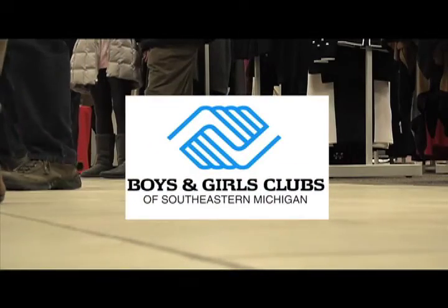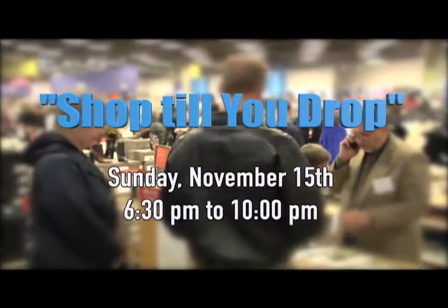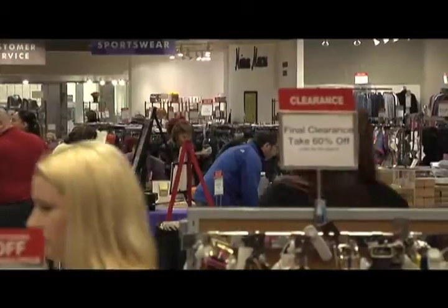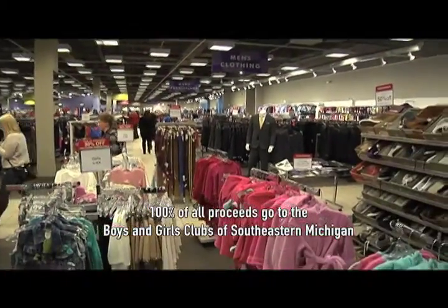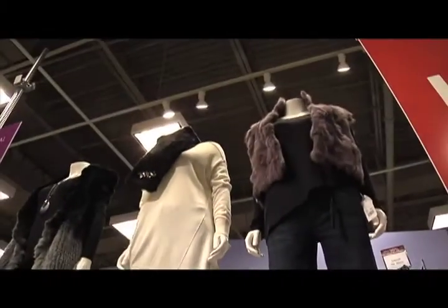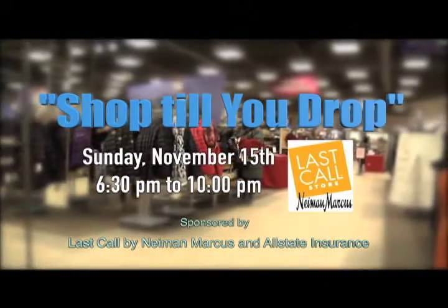The Boys and Girls Clubs of Southeastern Michigan invite you to Shop Till You Drop on Sunday, November 15th from 6:30 PM to 10 PM at Neiman Marcus Last Call store at Great Lakes Crossing Outlets in Auburn Hills. Receive an additional 20% off their discounted prices on your entire purchase. Enjoy complimentary wine and hors d'oeuvres and bid on unique silent auction items. 100% of all proceeds go directly to the Boys and Girls Clubs of Southeastern Michigan.